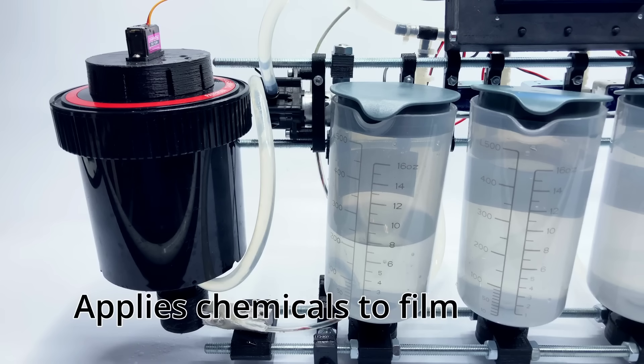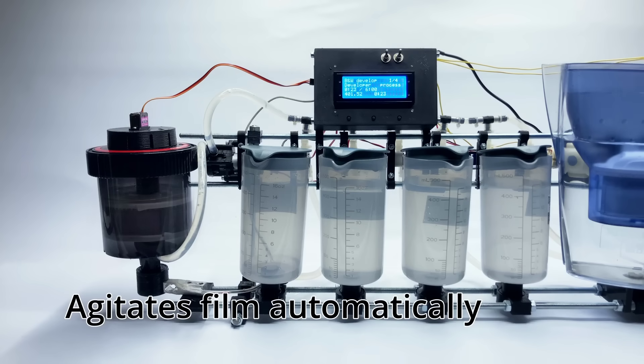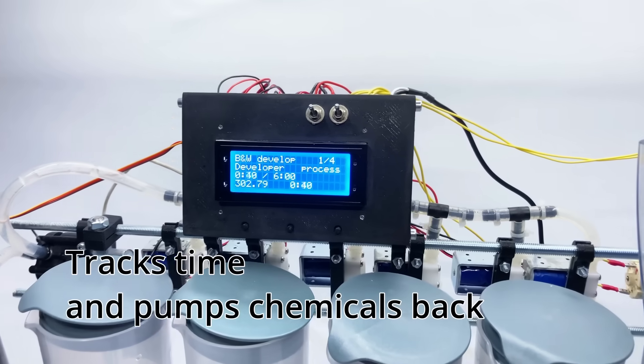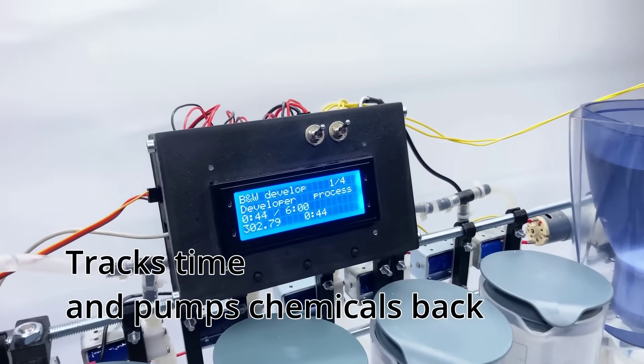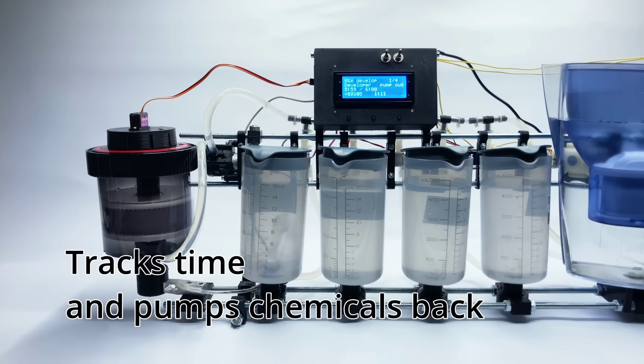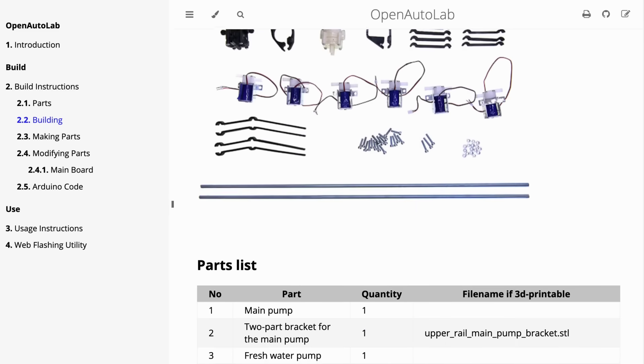Ending this week with yet another great open source project. YouTube user Kuzari has designed OpenAutoLab, a fully automated photographic film development system. The user adds their undeveloped colour or black and white film into a container, and the system carries out all the steps needed to process the film, like adding and removing processing chemicals, cleaning and agitating, without the need for any user involvement. Full build and usage guides are available on the project's GitHub IO page.